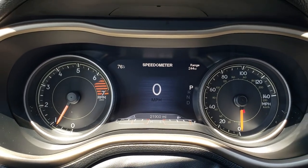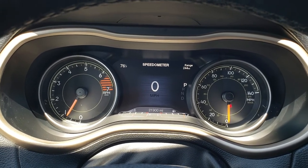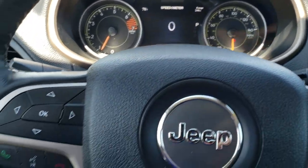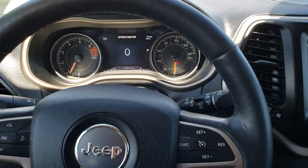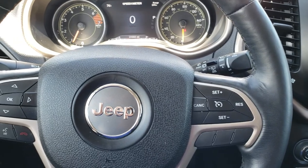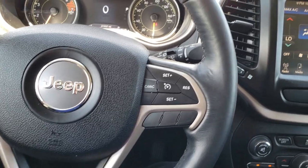Digital speedometer. Outside temperature display. Miles to empty. You can change all those corners to pretty much whatever you want. It does come with the heated leather-wrapped steering wheel, with cruise controls on one side and Bluetooth audio controls on the other. Very nice and clean on that wheel.